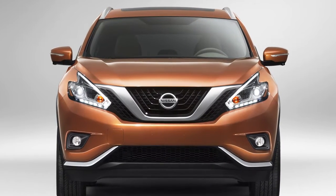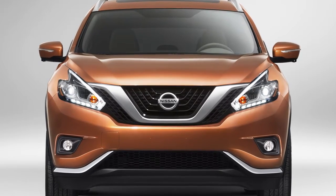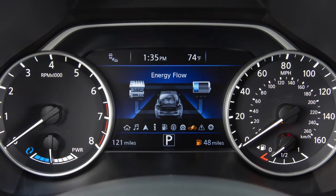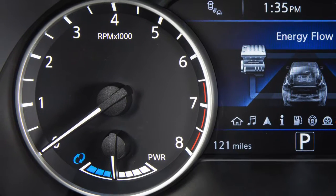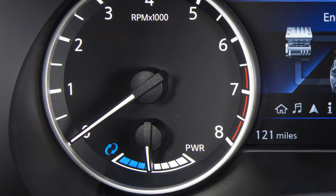The hybrid system monitors the status of power being sent to the traction motor and the battery state of charge. The status is shown in the energy flow display and the assist charge gauge. The assist charge gauge displays the actual electric motor power consumption and the charging power to the lithium-ion battery.